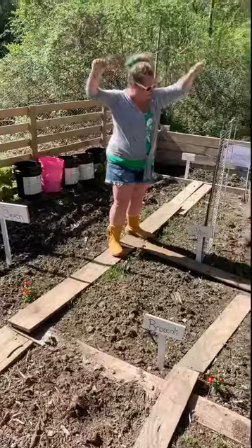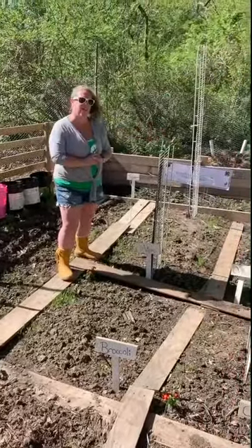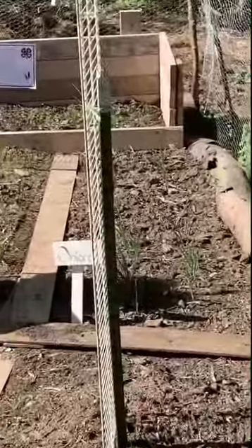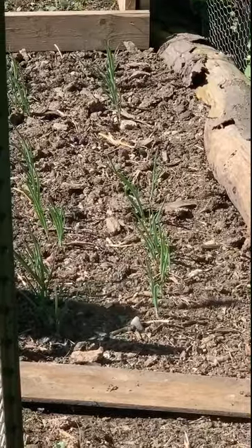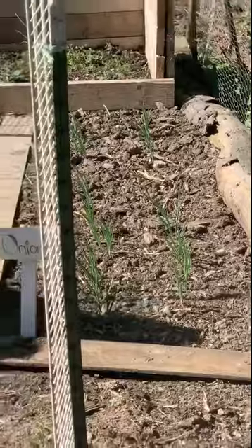Our bucket potatoes are killing it also — super awesome. Onions! Now that's a beautiful sight over there. I'm really pumped about the onions. That freeze had no effect on the onions at all. They said, 'I don't care what you're doing, freeze — I'm going to grow up and be beautiful.' And they sure are. Look at those guys.